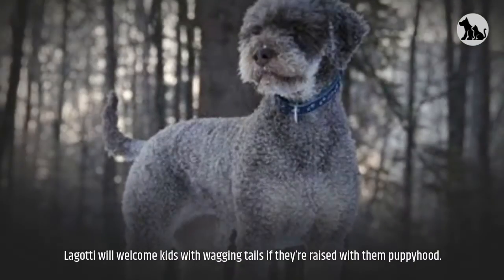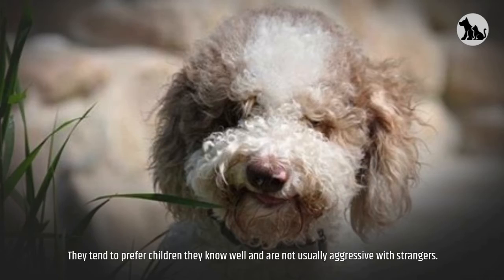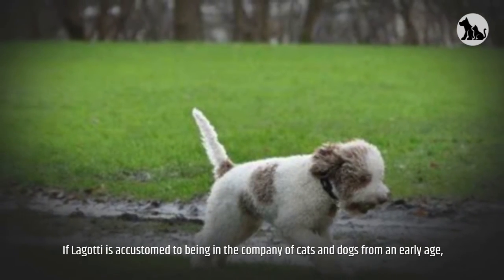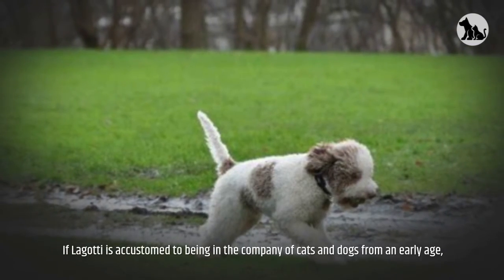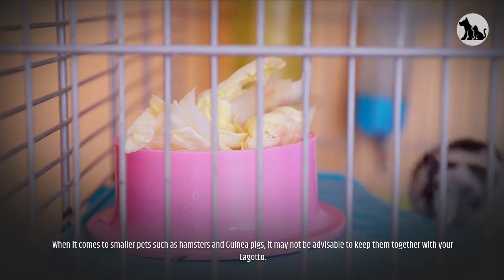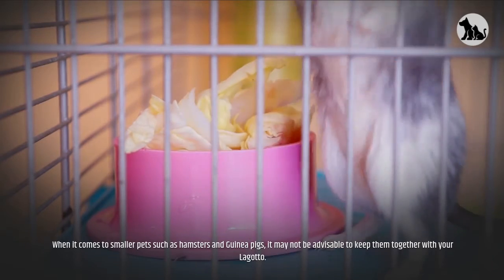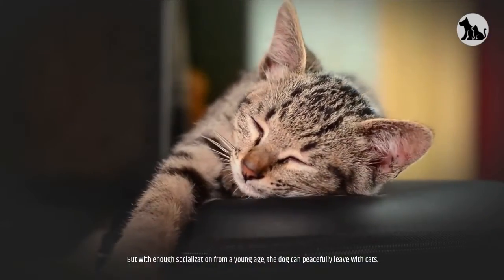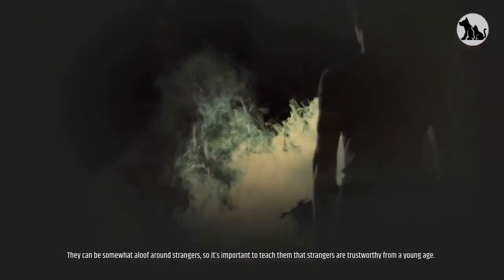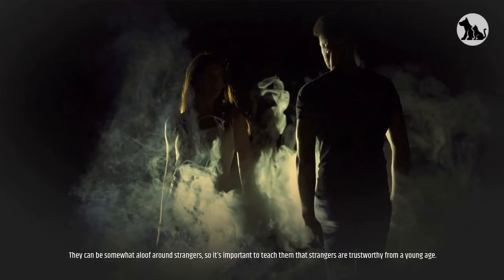Friendliness. Lagattos will welcome kids with wagging tails if they're raised with them from puppyhood. They tend to prefer children they know well and are not usually aggressive with strangers. If accustomed to being in the company of cats and dogs from an early age, they can be patient and get along with their furry family members. When it comes to smaller pets such as hamsters and guinea pigs, it may not be advisable to keep them together with your Lagotto. They can be somewhat aloof around strangers, so it's important to teach them that strangers are trustworthy from a young age.